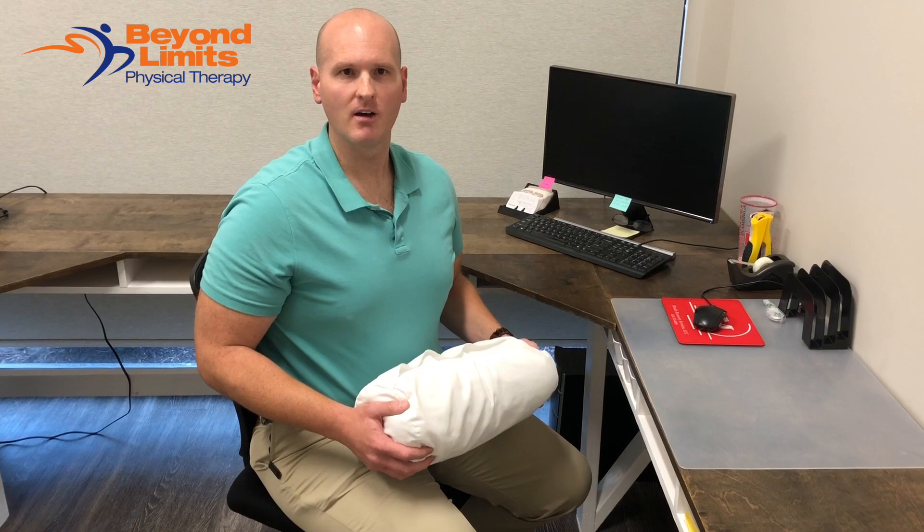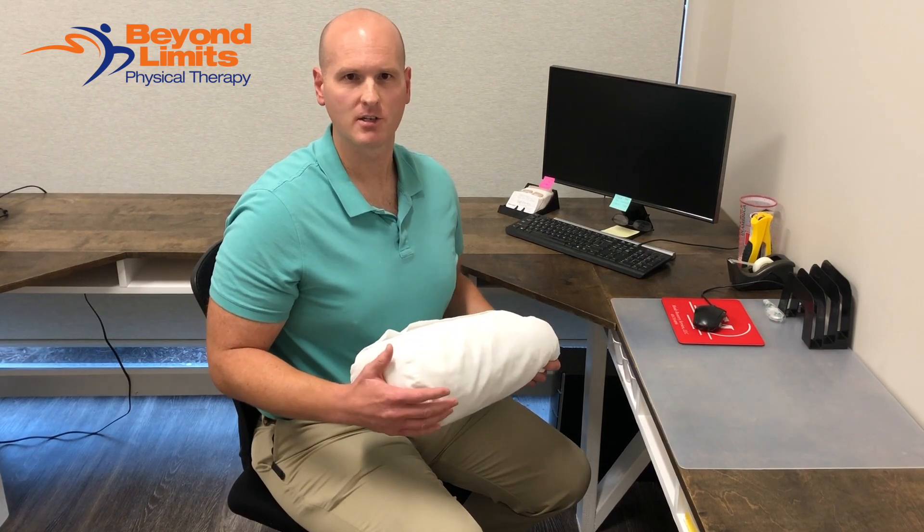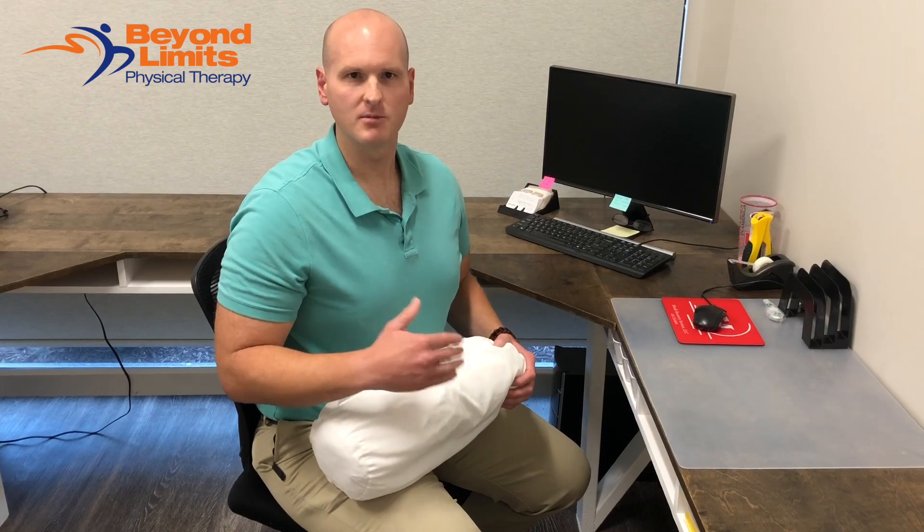Posture is a big part of sciatica and low back pain, so if we can improve the posture of the lumbar spine then you're likely to reduce the sciatic symptoms.